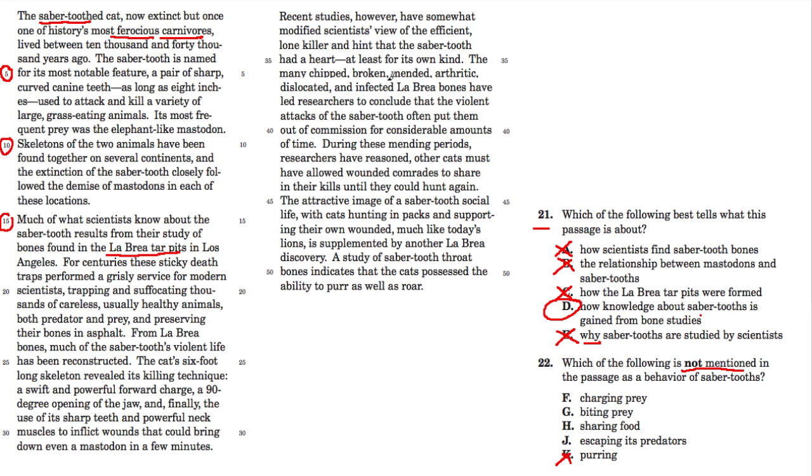The passage does talk about the animals purring, so K is out. Right at the end it says: 'The study of saber-toothed throat bones indicates that the cats possessed the ability to purr as well as to roar.' So purring is mentioned — that's out.